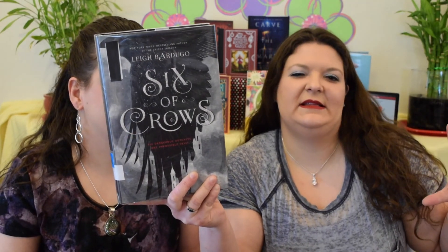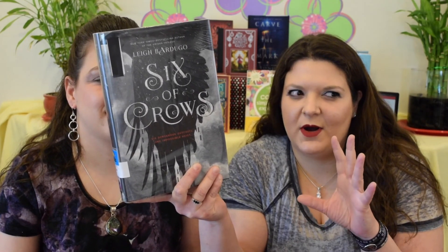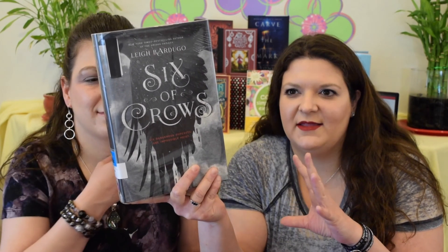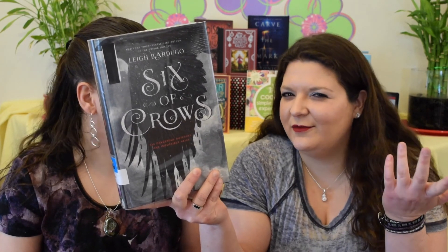Six of Crows by Leigh Bardugo. I know this one came out a while ago, but I wanted to read it — the sequel's already out but I had to wait over a year for it to be checked in. This book is basically magic meets Ocean's Eleven or The Italian Job — one of those heist movies where you don't know all the details and you're watching and trying to figure it out. At the end you're going, 'Oh, I get it,' and then you kind of want to start over again. In this one, you really want to read the next book — you're on the edge of your seat.